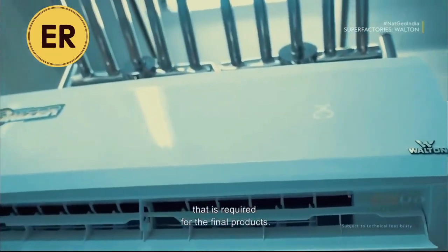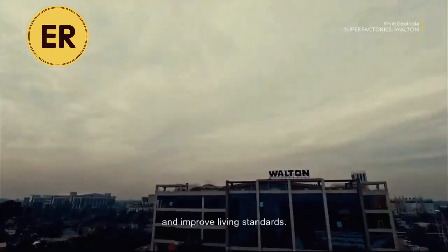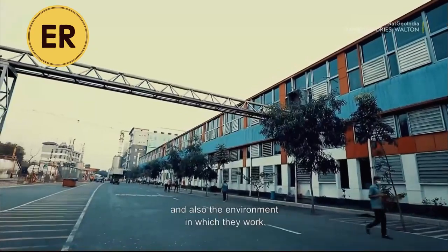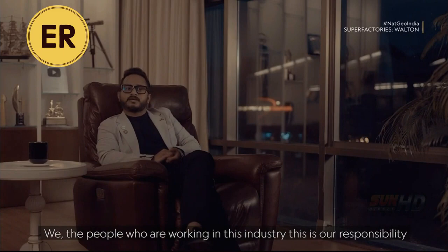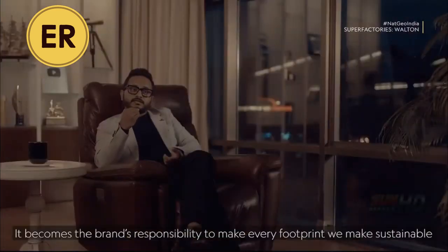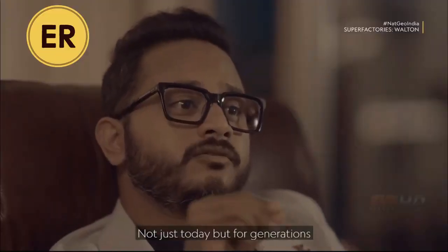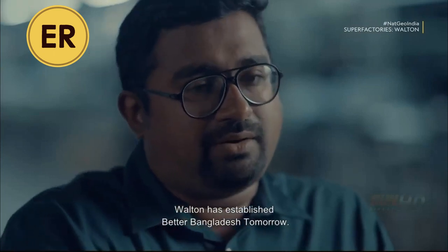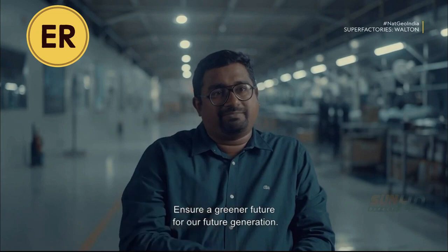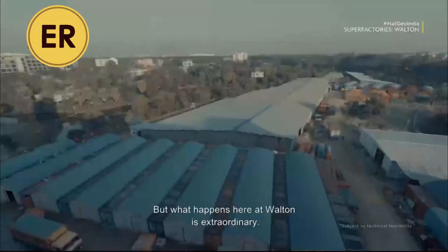Whatever we need, we try to manufacture on these premises. That is one of our major aims so that we can retain and ensure quality, and ensure availability on time. That's why we even manufacture the screws needed for the smallest appliances — to ensure we maintain the proper quality required for the final products. According to a UN report, sustained and inclusive economic growth can drive progress, create decent jobs for all, and improve living standards.